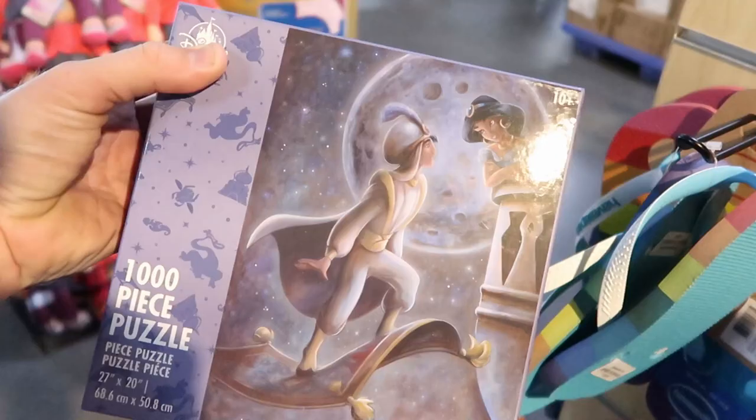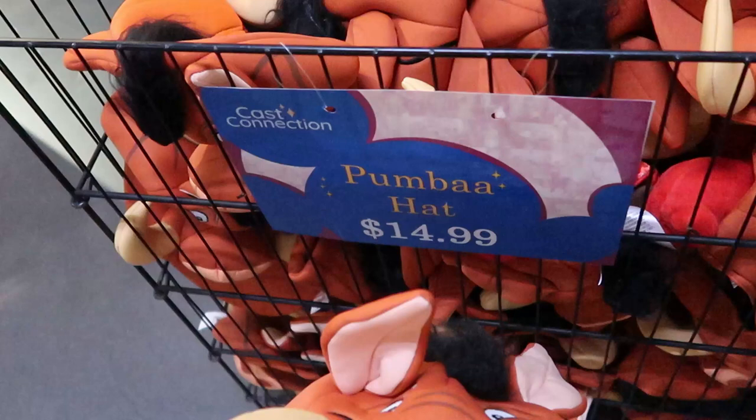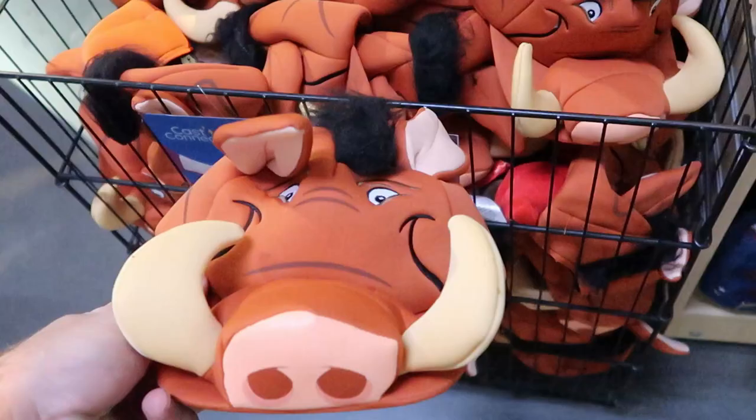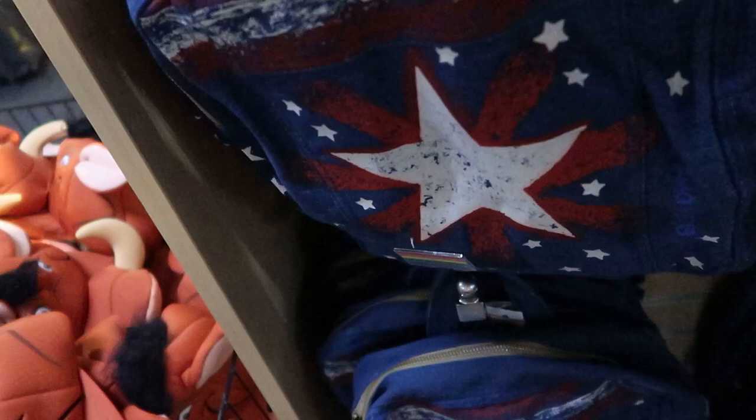Over here in this bin they have a bunch of Puma hats — these are $14.99. I want to say these were about $7 not too long ago, I'm not used to prices going up here. They also have another new backpack — looks like it's a pride one with a pride pin and a really cool star. It's a soft denim material at $14.99, originally $40.